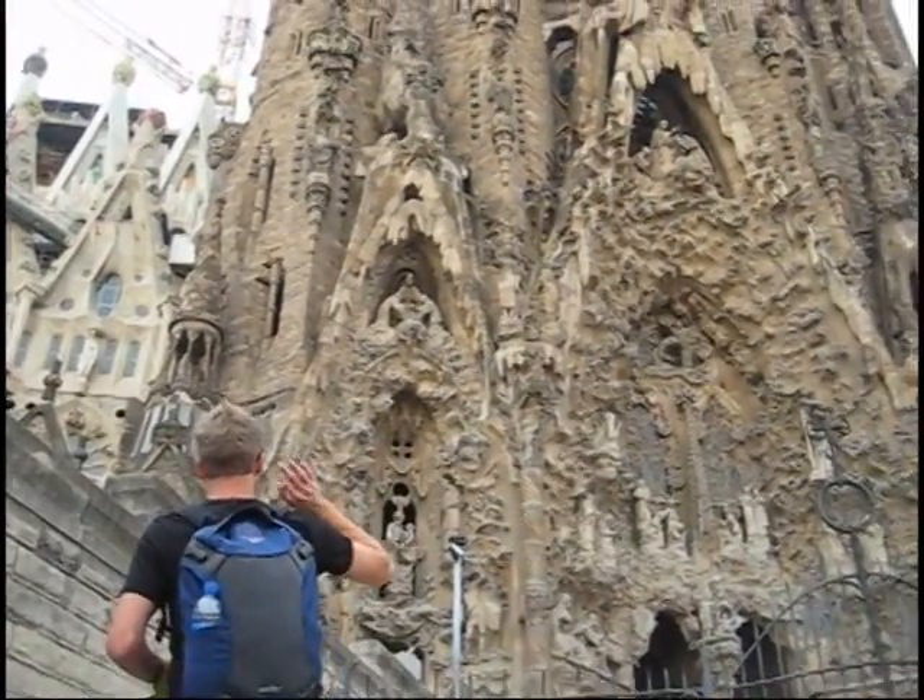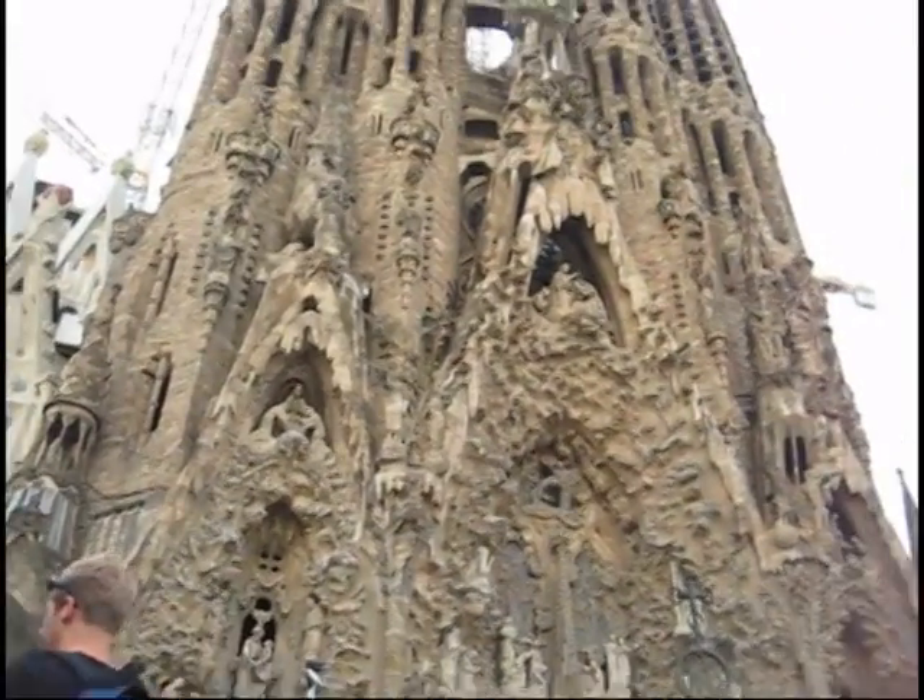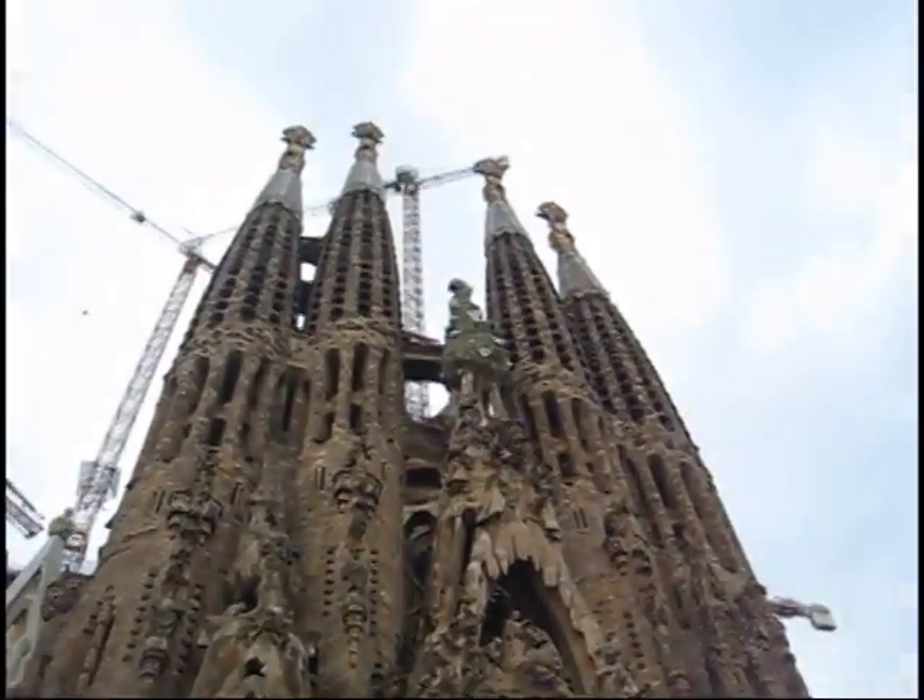For his study abroad project, Jeff Jantz chose the Sagrada Familia Church in Barcelona, Spain. It's kind of the only building actually in our book that's still actually under construction. It started construction in 1882 and is actually still currently under construction.